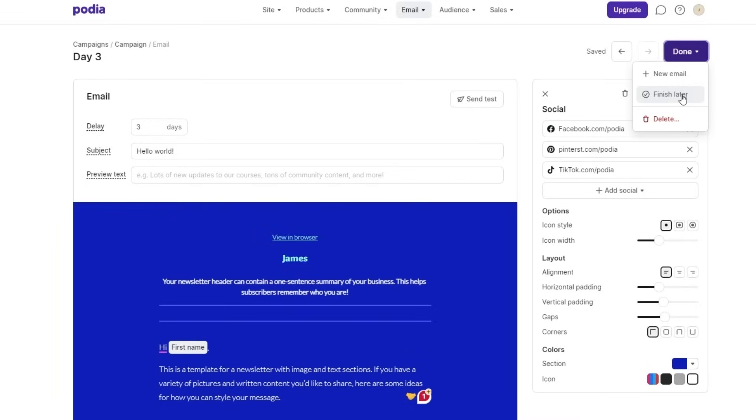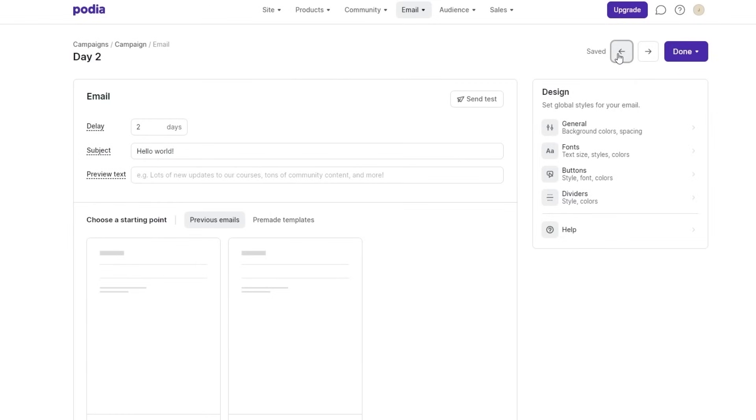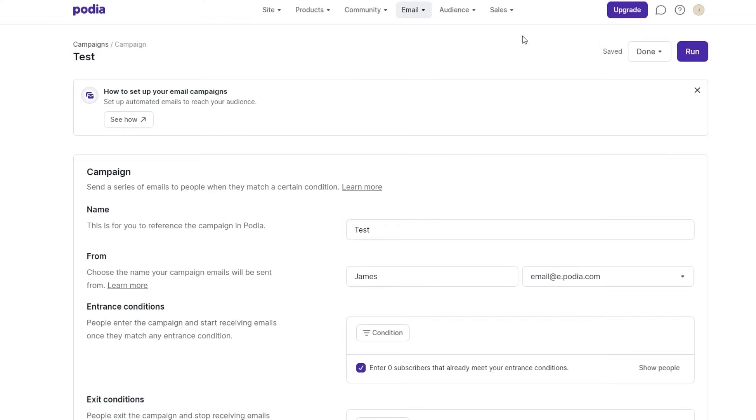You can go ahead and finish it later. Once you've done creating your campaign, all you have to do is click run campaign. Your campaign will then send three emails over three days to any subscriber that matches the conditions. Currently there are zero subscribers meeting these conditions, so we'll leave it at that.